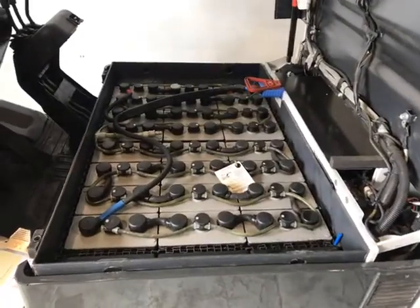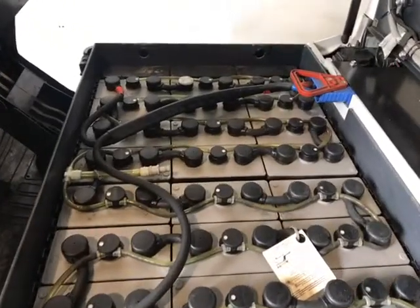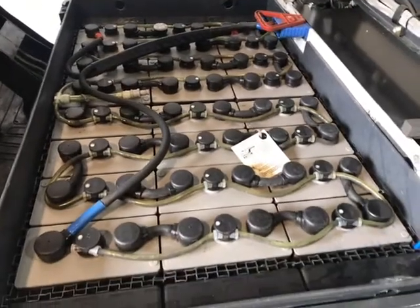Fitted with a 2016 Hawker 625Ah battery in good condition, holding its charge.